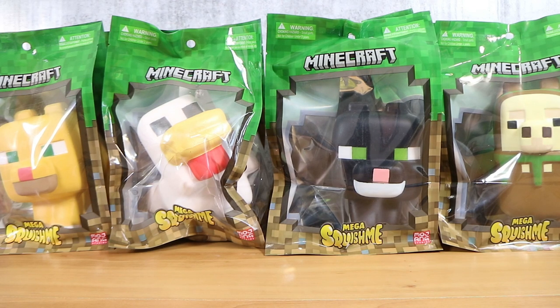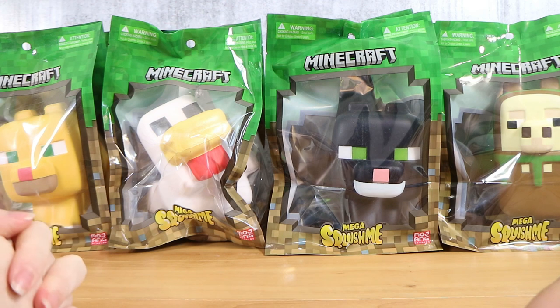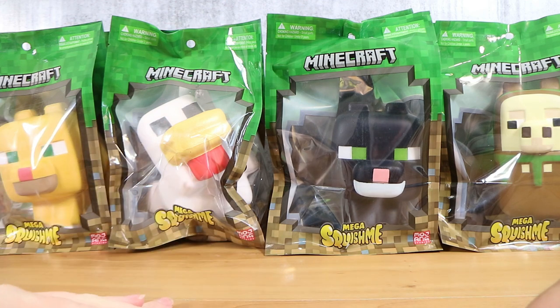Good morning, good afternoon, and good evening. I'm here with my mega wife Laura and my squishy husband Nathan, and we're here for the brand new Minecraft Mega Squishme's - they're mega and we're gonna squish them! Our two kids are really into Minecraft, and as soon as we got these from Banter Toys and Collectibles - thank you very much for sending them to us - they were already putting dibs on which ones they wanted. These are going to disappear very quickly after we film them.